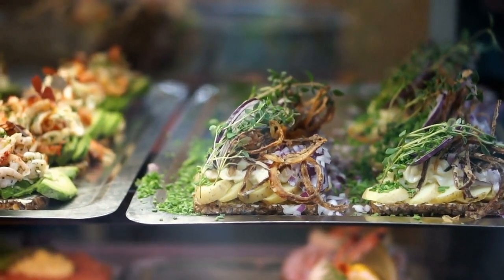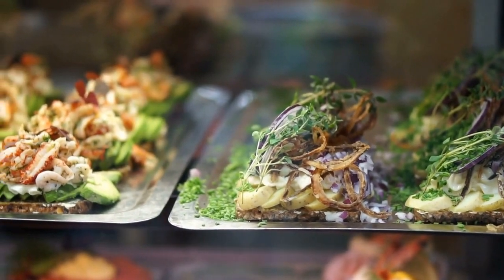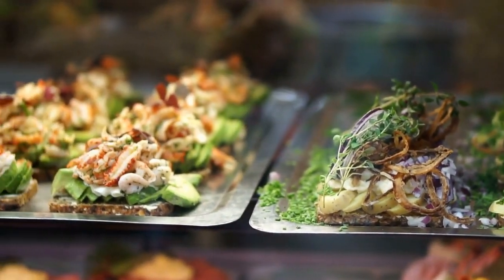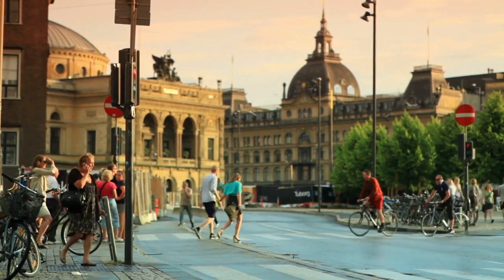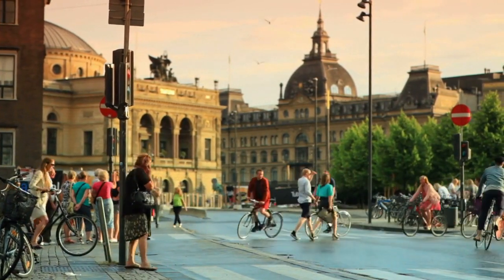On top of all this, the food is legendary. Danish fine dining paves the way for the best of Scandinavian cuisine. Find your next favorite place to visit with our list of the top attractions in Denmark.